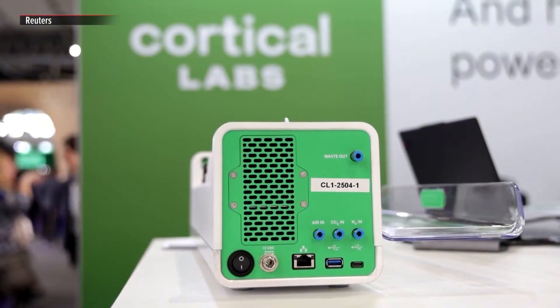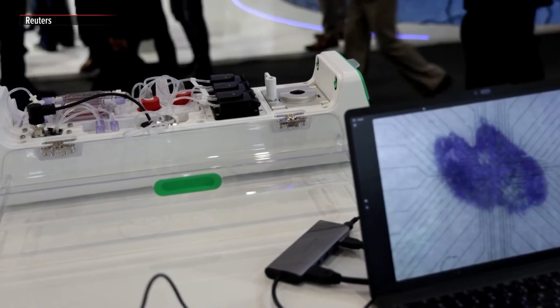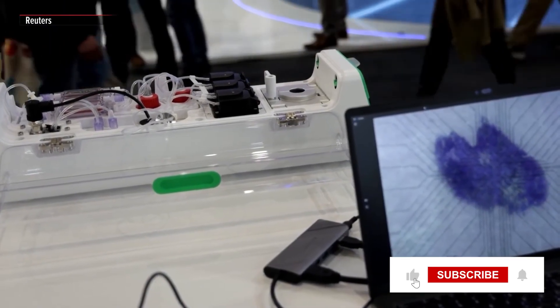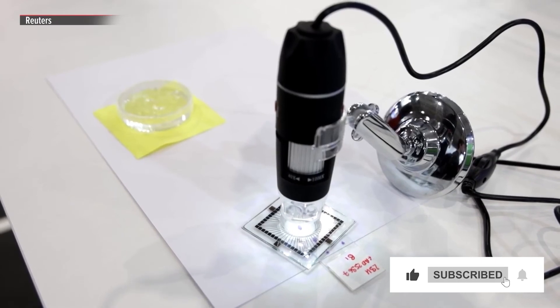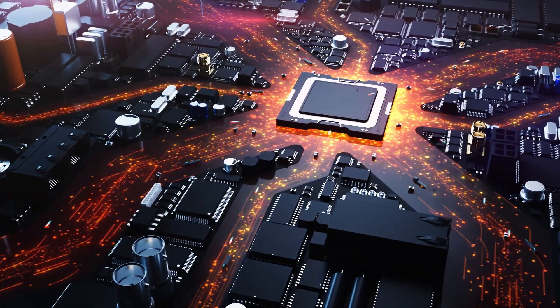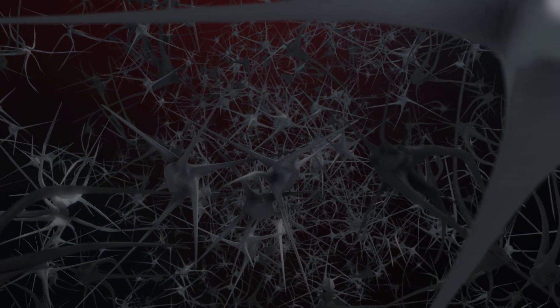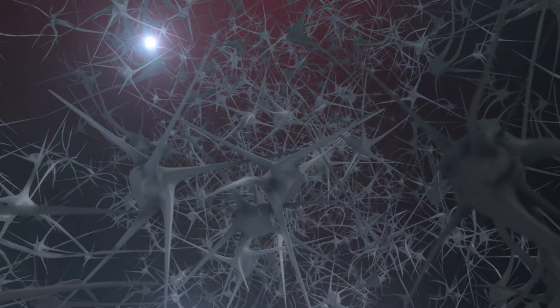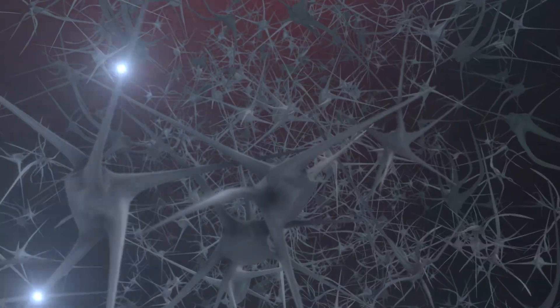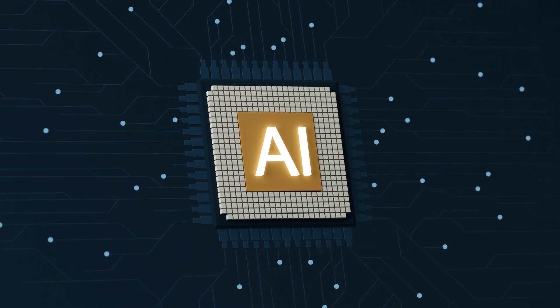Meet CL1, the first computer powered by real human brain cells. This groundbreaking technology is making headlines for its potential to revolutionize computing as we know it. Unlike traditional processors made of silicon, CL1 leverages biological neurons, bringing us one step closer to machines that think and learn like humans. But how does it work, and what does it mean for the future of AI?